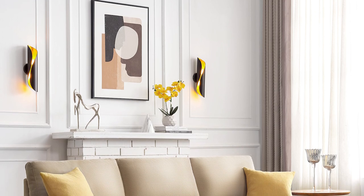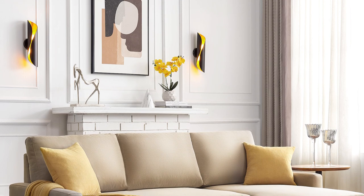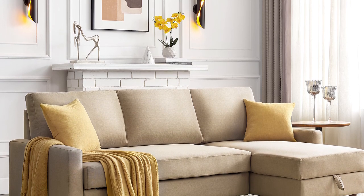Seat style: multiple cushion seat. Weight capacity: 250 lbs per seat. Supplier intended and approved use: residential use. Country of origin: China.